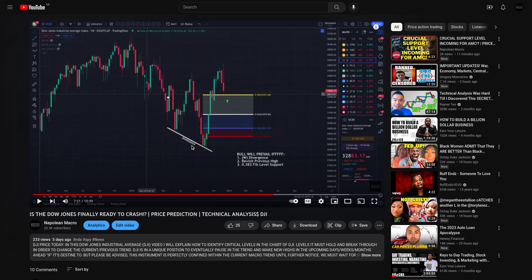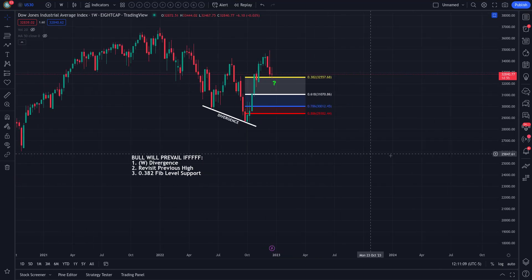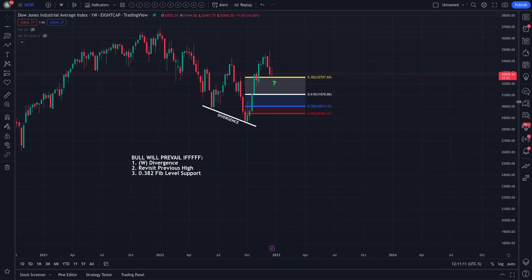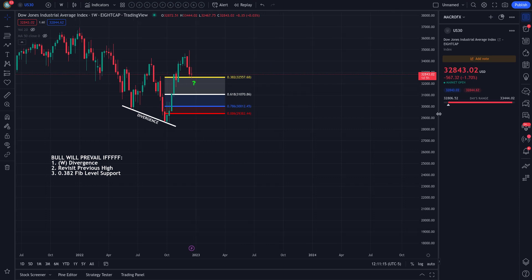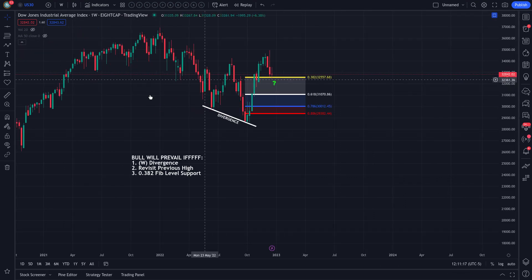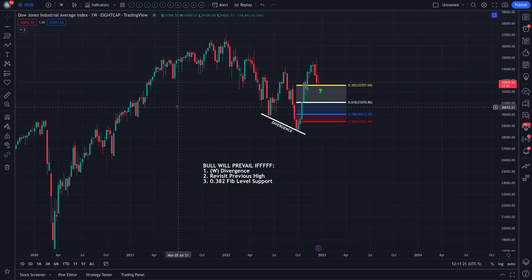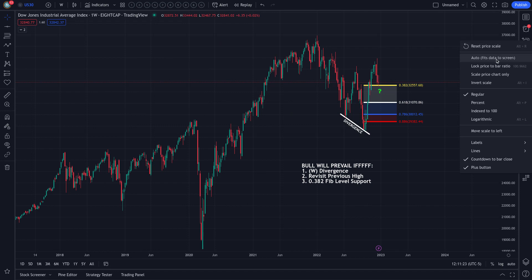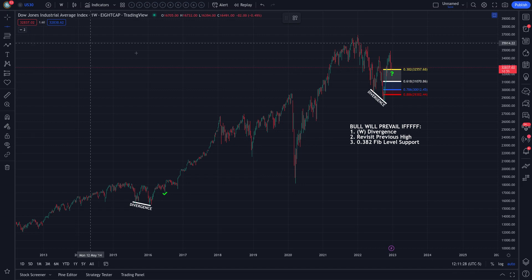This is the only level we're looking at for now. I'm not going to overwhelm you with a million levels — let's keep it simple. Market participants are in this market and they are buying right now. That's not my opinion; I look at price every single day. That level at $32,550 is what we're waiting on for confirmation.